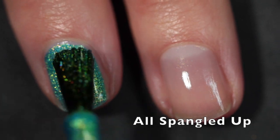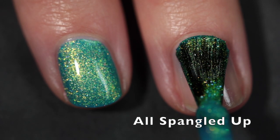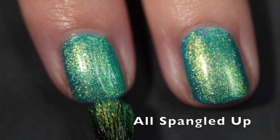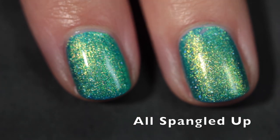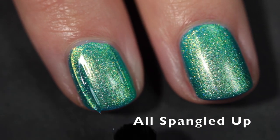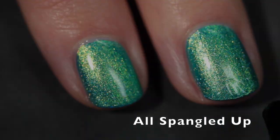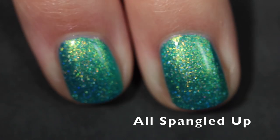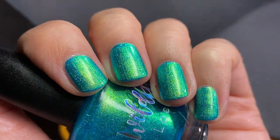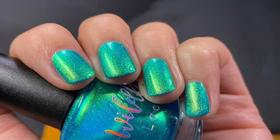Here we have All Spangled Up — I changed up my lighting to show off the holographic sparkle more, so now you're seeing it under direct light. This one is described as a bright turquoise base with strong gold to green to blue shifting shimmer and scattered holographic flakes. Another incredible two-coat formula. I'll note that none of these polishes stained my nails — I did use a base coat, but I can usually tell when staining will happen regardless, and there were no issues with any of these.